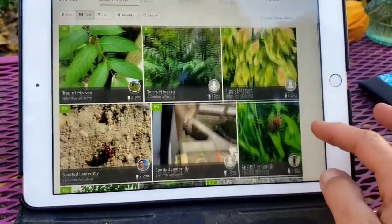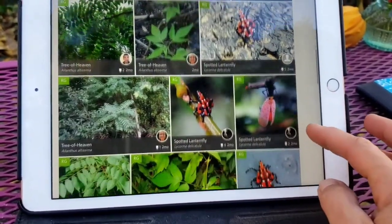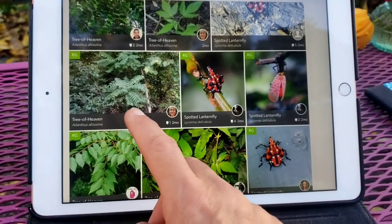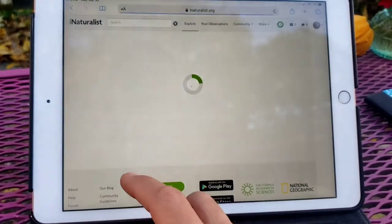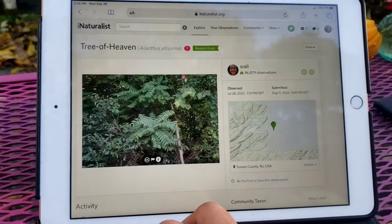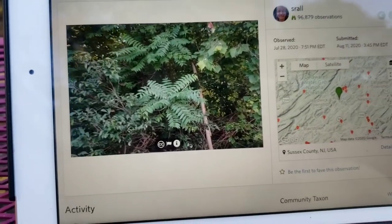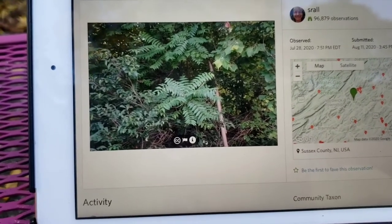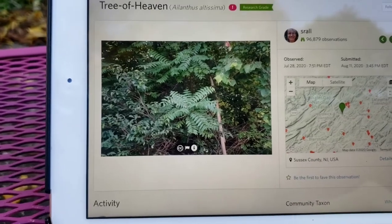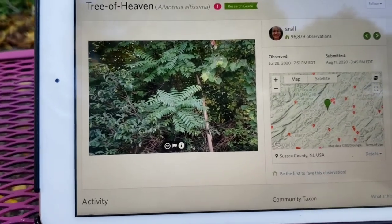Tree of Heaven — let me see if I can get a good picture for you here. I'm sure you've seen it before. This is Tree of Heaven. They call it the Palm of the Northeast, and the reason we have so many invasives — that's what I'm doing, the invasives project.